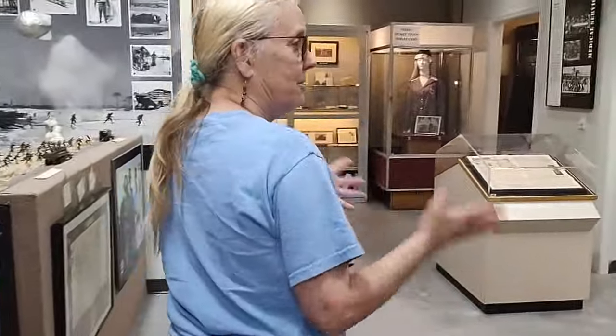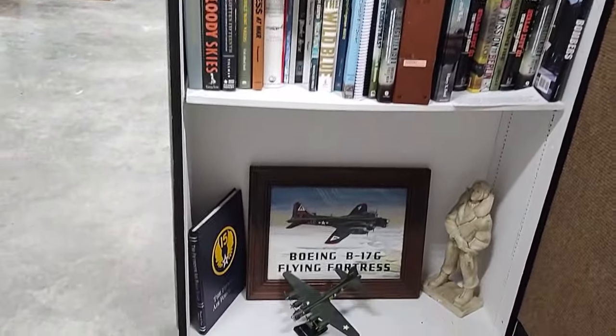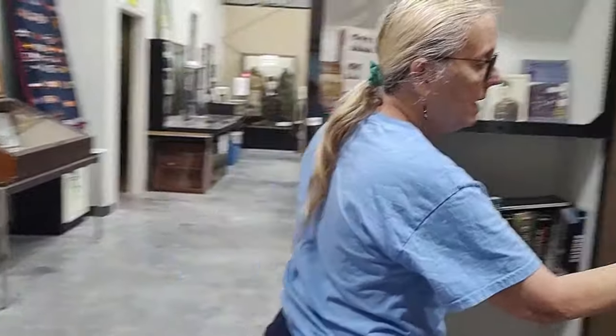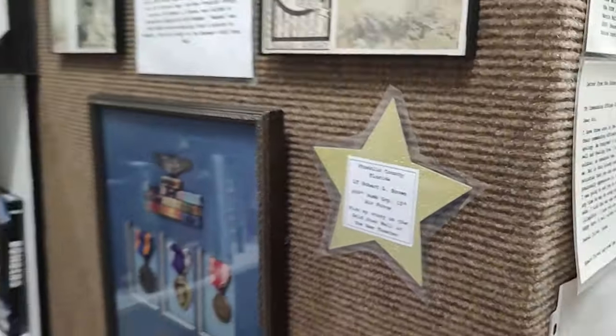Here is another example. This is a display about Kenneth Tucker, who was born and raised in East Point and Carrabelle, and went to high school in Carrabelle. Kenneth Tucker was a tail gunner in a B-17 in the 15th Air Force, which was stationed in Italy. This allows us to tell the story about the 15th Air Force, which is often called the Forgotten 15th — it doesn't get quite as much exposure as the 8th Air Force. We have his effects, the book he wrote with his daughter, and his medals. We also had a man in the 15th Air Force, Robert Brown, who never came home, and we can bring attention to his story as well.